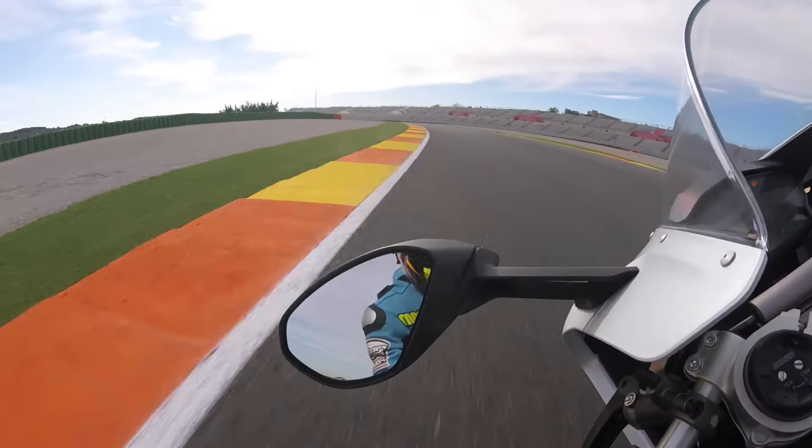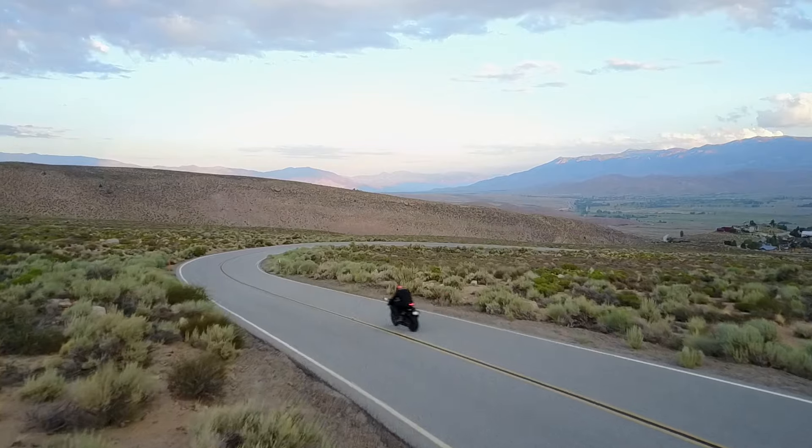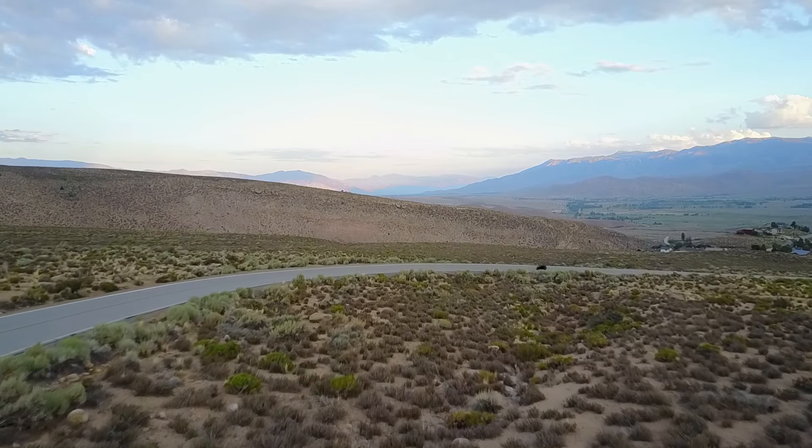When it comes down to fitting a new set of Pirellis on your motorcycle, price, intended use, and service life will be the deciding factor in choosing your next set of tires. Regardless of your choice, you won't be unhappy with any of its sticky offerings.